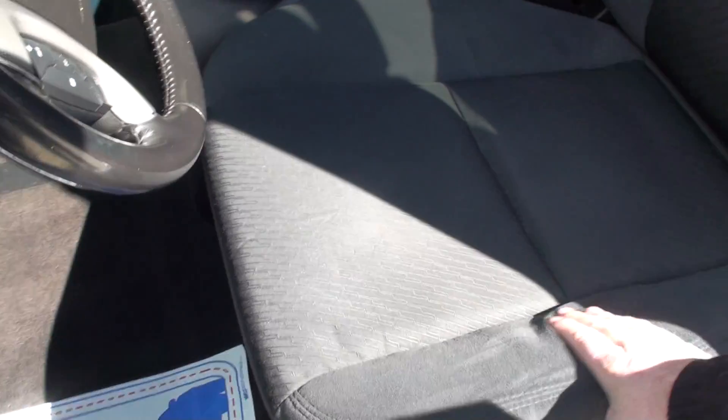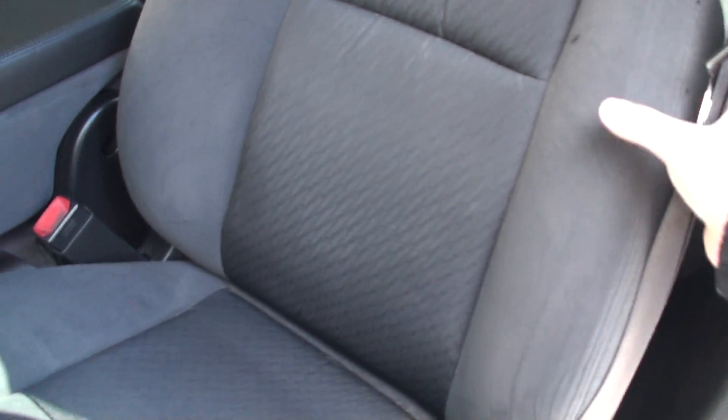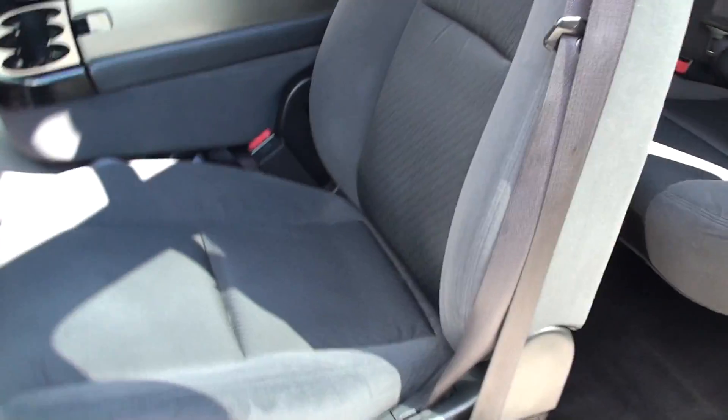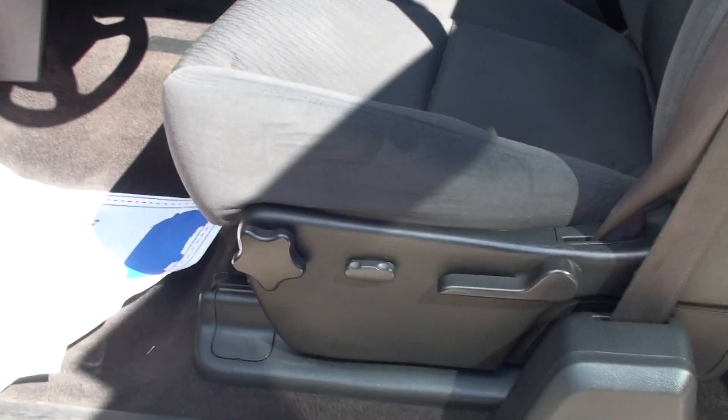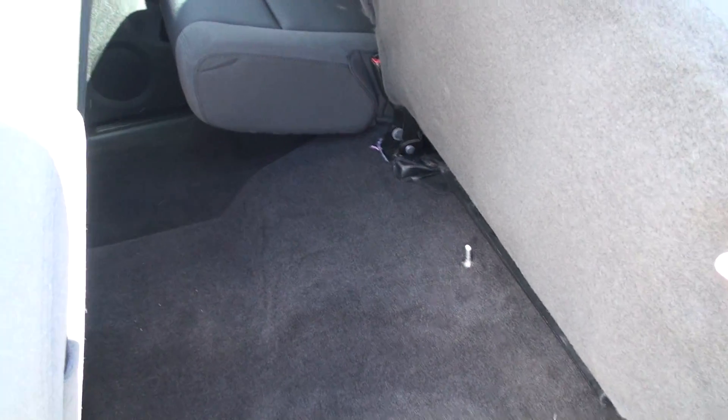It's got cloth seats. For that kind of miles, the seat is really nice — there's no tears or stains or anything. Very nice. It is a power seat. It has the back seat that raises up for extra storage space.